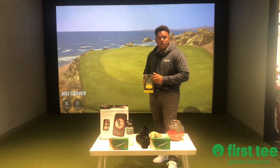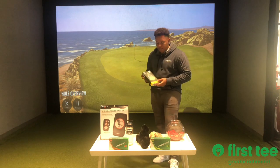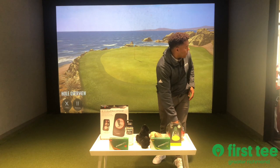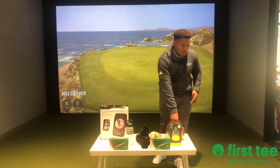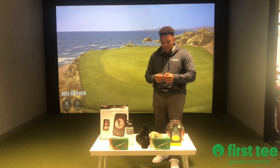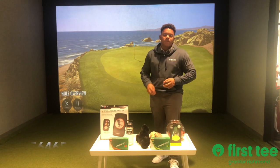Up next we have a putt-out. This is a putting training aid — you can use it indoors, you can use it outdoors, and roll a couple of putts this winter. So for the putt-out, we have ticket number 564652. That is 564652.